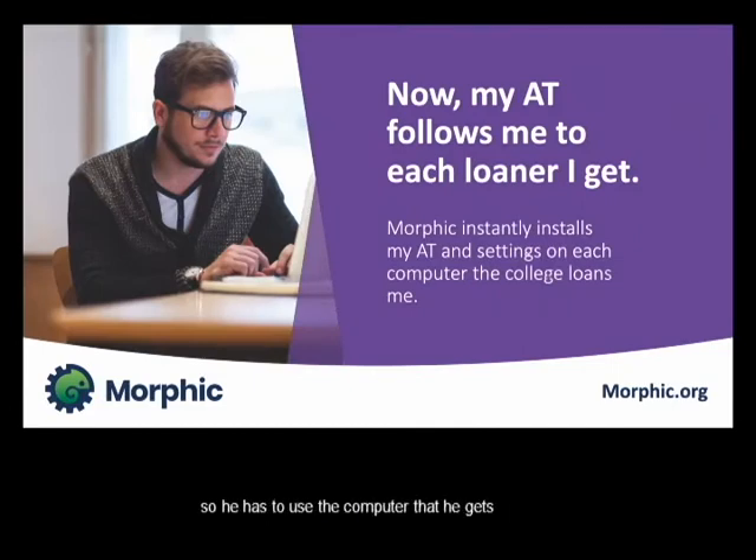Josh can't afford a computer, so he has to use computers loaned by the university. They rotate them, so he keeps getting new loaners and having to set them all up again. Also, if he ever reboots his computer, it wipes everything out because of how the computer is set up for security. But with Morphic, whenever he logs into the computer, it automatically sets up just like it's his. Even though he owns no computer, every computer he sits down to is his computer — exactly the way he needs it to be. When he's at the university, he doesn't have to carry a computer with him; he can sit down and use any computer anywhere on campus, and when he gets up, it changes back.